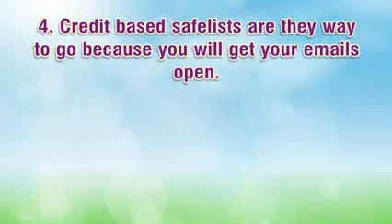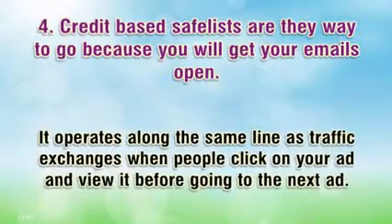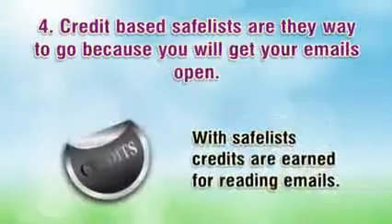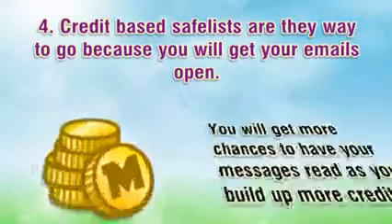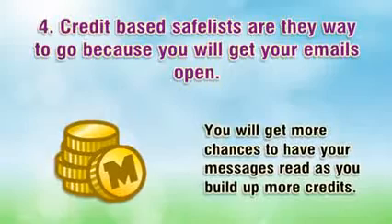Number four: credit-based safelists are the way to go because you will get your emails opened. It operates along the same lines as traffic exchanges, where people click on your ad and view it before going to the next ad. With safelists, credits are earned for reading emails, and you will get more chances to have your messages read as you build up more credits.